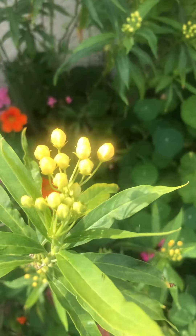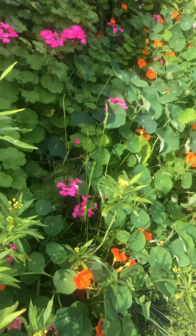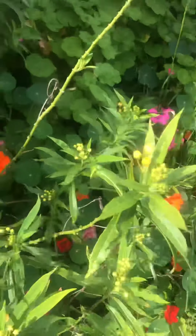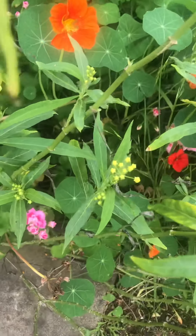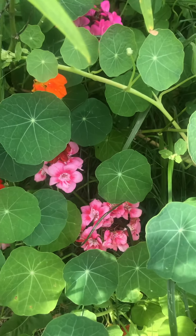Butterflies like this flower. I have geraniums of different varieties — I have some two-toned geraniums here. I hear that pretty dove cooing, its love song.